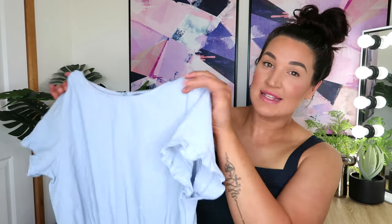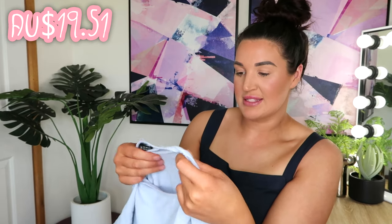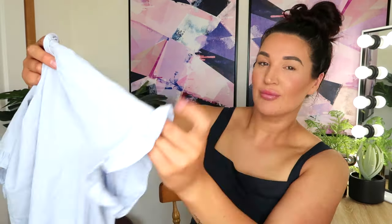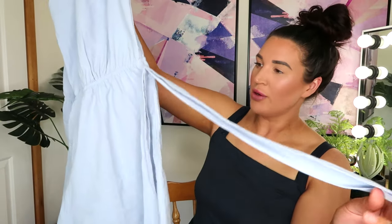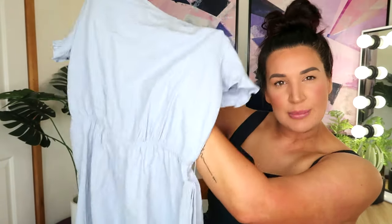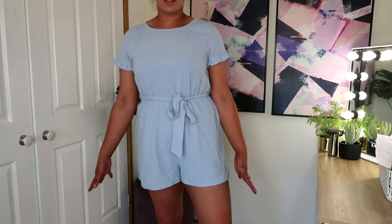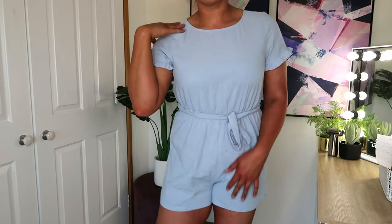The first thing I have is a simple sky blue playsuit. It feels like a decent quality material and doesn't seem see-through — reasonably thick. It has a cute little frilly sleeve and it comes with a belt which I'm assuming just wraps around and ties up at the front. I do like the open back detail on this because otherwise it is a reasonably plain or simple playsuit. It's very comfortable and the color is absolutely stunning.